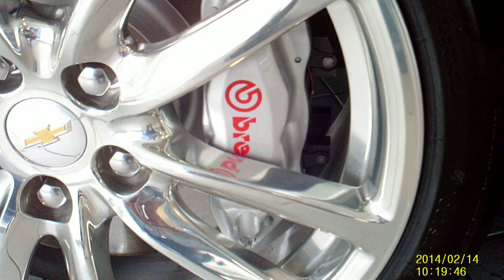As you can see, it's got nice chrome wheels. It does have Brembo performance brakes, a rear spoiler, and dual exhaust.